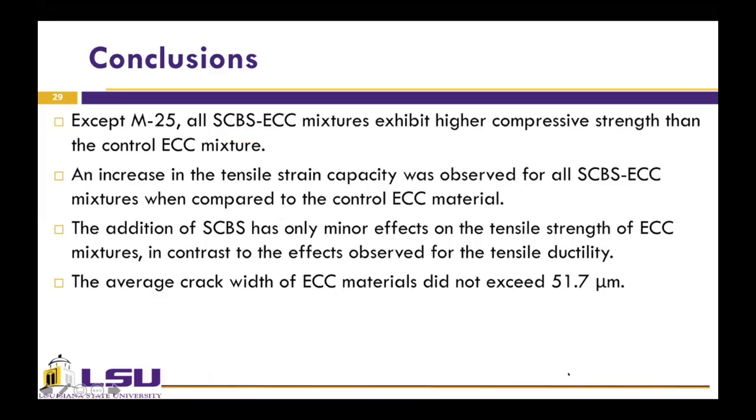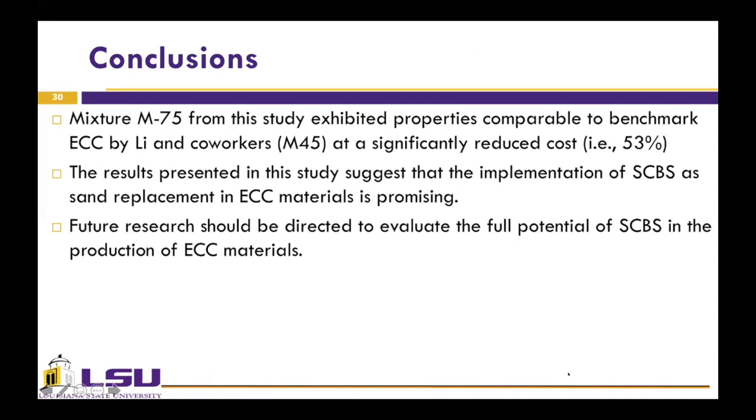Finally, the conclusions: with the exception of M25, all SCBS ECC mixtures showed higher compressive strength than the control ECC, and increasing tensile strain capacity was observed for all SCBS ECC mixtures compared to the control. The addition of SCBS had only minor effects on tensile strength in contrast to the effects observed for tensile ductility. The average crack widths did not exceed 51.7 micrometers. Overall, M75 showed properties comparable to benchmark ECC by Li and co-workers at a significantly reduced cost. The results suggest that the implementation of SCBA as sand replacement in ECC material is very promising, and future research should be directed to evaluate the full potential of SCBS in the production of ECC materials.